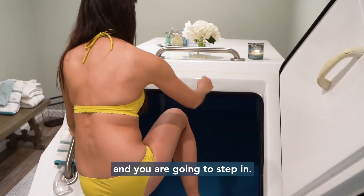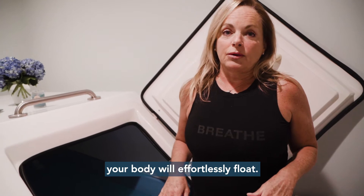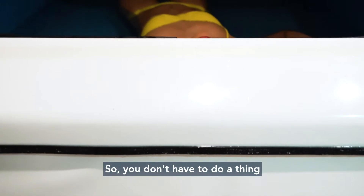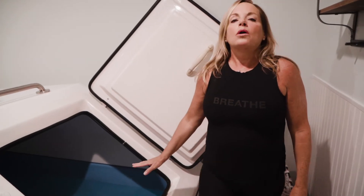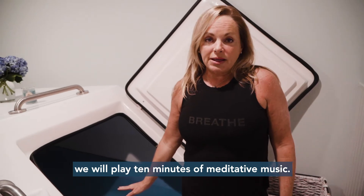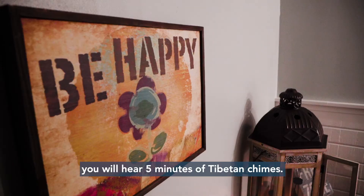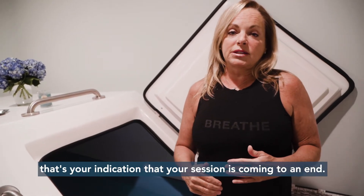You are going to step in. Once you lay back, your body will effortlessly float. There's a thousand pounds of pharmaceutical-grade Epsom salts in these tanks, so you don't have to do a thing — you do effortlessly float. Once you're in here, we will play ten minutes of meditative music. Also, at the end of your float, you will hear five minutes of Tibetan chimes. When you hear the chimes, that's your indication the session is coming to an end.